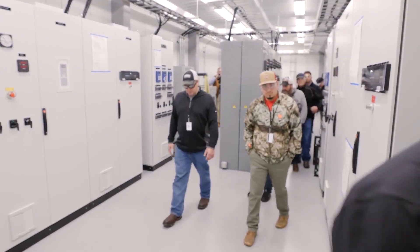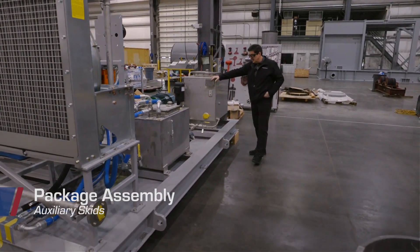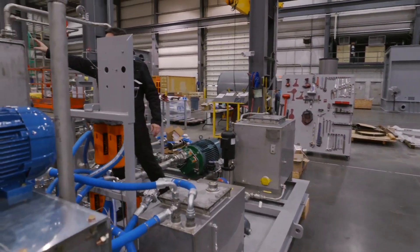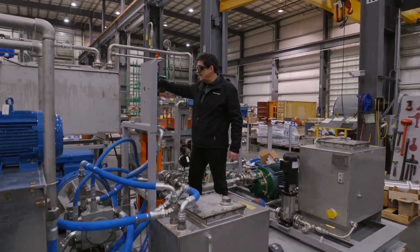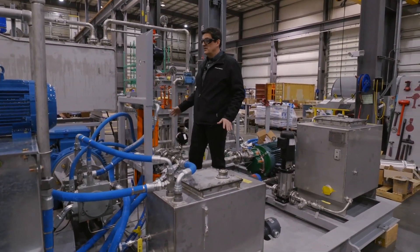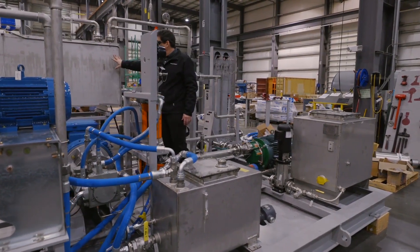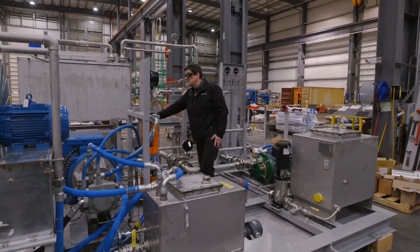This is our auxiliary skid, designed to support the bulk of the auxiliaries. Here we've got our turbine lube oil tank and turbine lube oil system. Anything painted gray or stainless steel on the skid was most likely made here — the frames, all the tanks, all the piping, all the tubing.